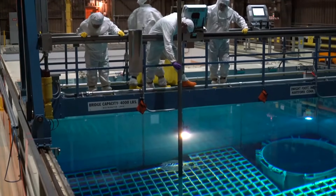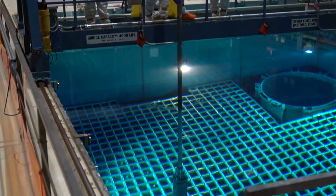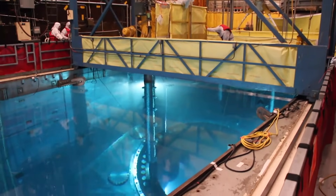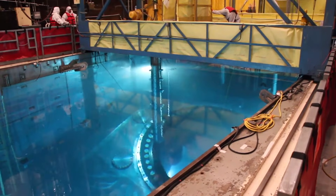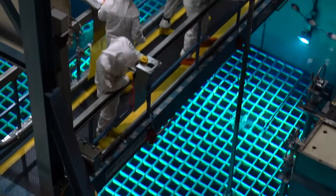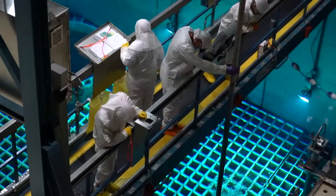The spent fuel pools store new fuel as well as the used fuel that has been removed from the reactor core. When new fuel is placed into the reactor, it generates power for three to five years. When its cycle is complete, it is moved to wet storage for cooling before it is transferred to dry storage.